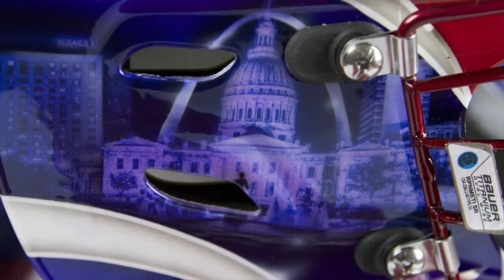Moving on to the right side of the helmet, which has a portrait of the skyline of St. Louis. For obvious reasons, I put it on there as a St. Louis native. That's an aspect that I've had on each one of my helmets, from my one in Torino in 2006, as well as my one in Vancouver in 2010. So I wanted to keep the tradition going.